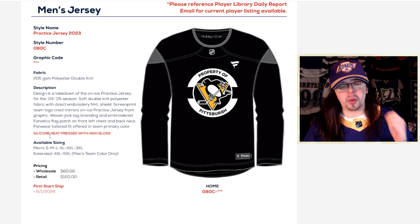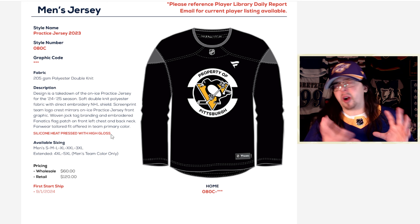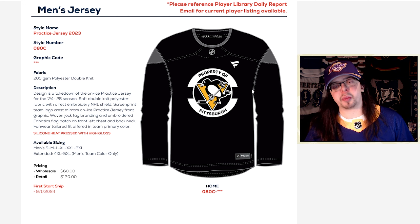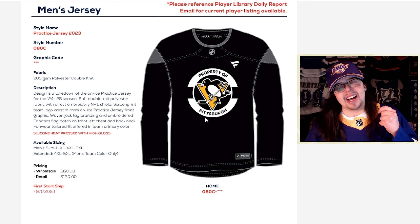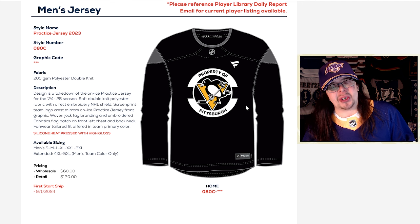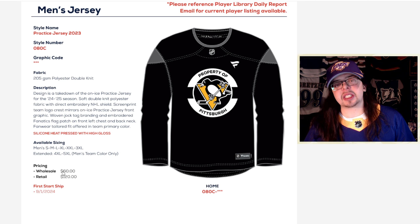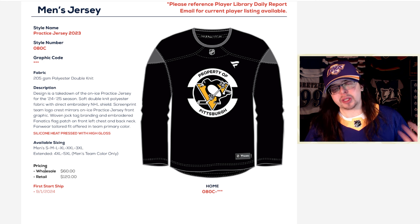The logo is a silicon heat-pressed high-gloss design — similar to how Adidas practice jerseys are made. They are very shiny, but what I don't like is the 'Property of Pittsburgh' or 'Property of [city name]' depending on the team. I definitely would not be buying one of these so I can have 'Property of Toronto' or 'Property of Dallas' on the front. I also wouldn't be buying these anyway because they retail for $120 American — that is a lot of money. I don't even think I'd buy one for $60 Canadian, which is roughly the wholesale price in American. Definitely would not buy one of these.